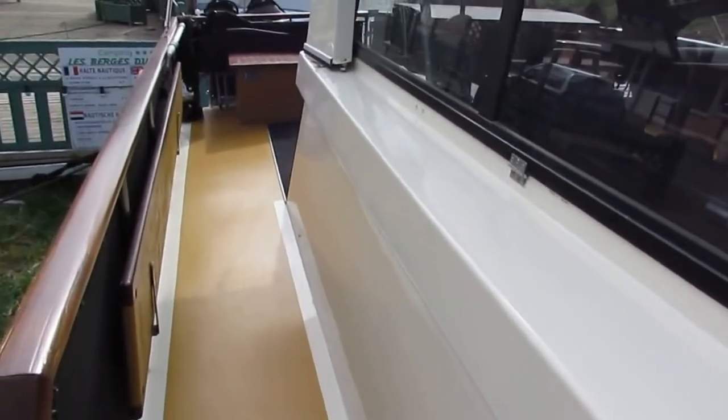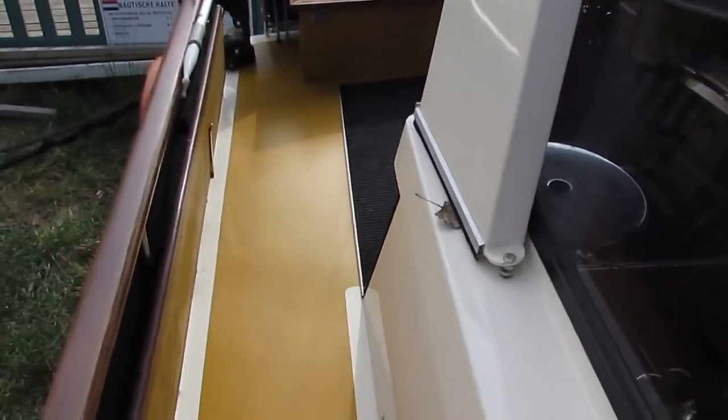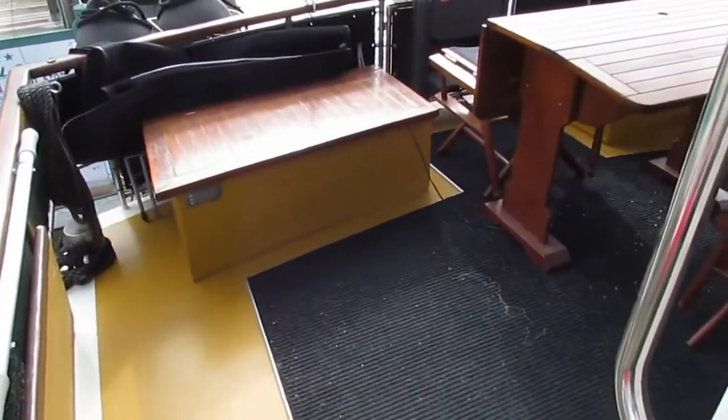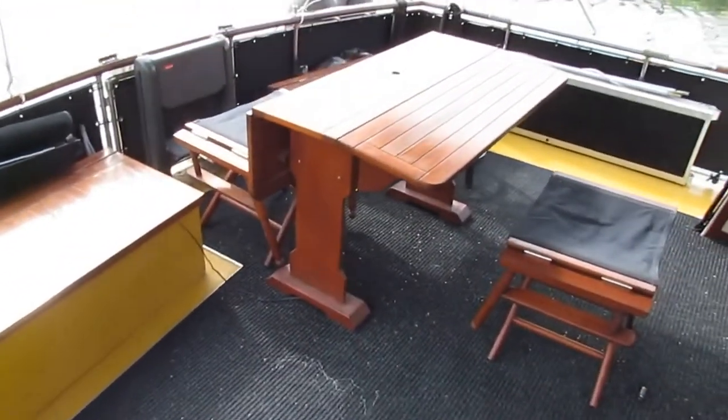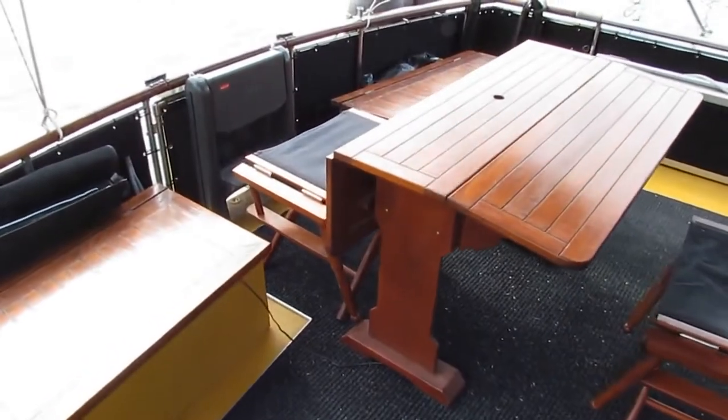She came out of the yard in 1996. Walking down the side deck aft to a really quite spacious terrace deck, with access to the dive platform.